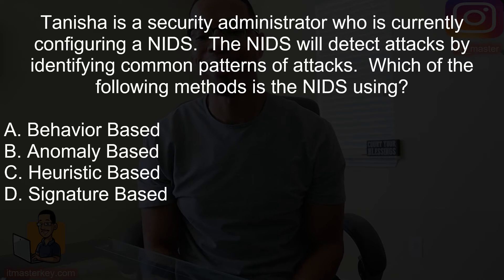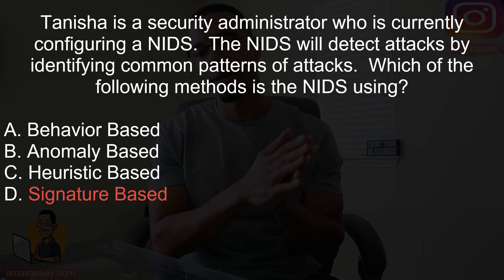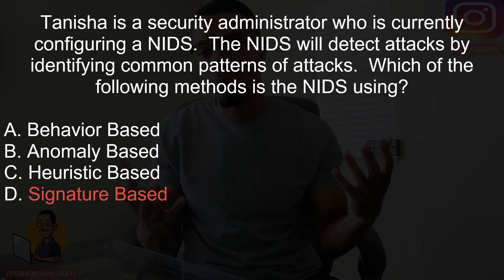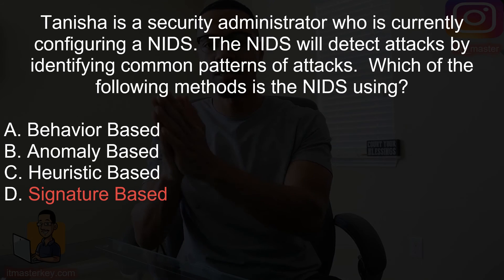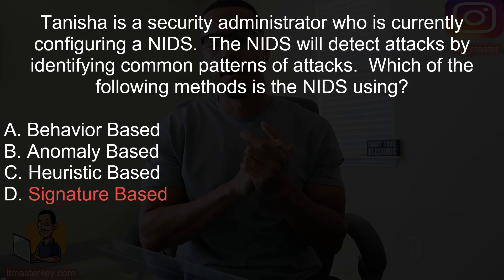Tanisha is a security administrator who is currently configuring a NIDS. The NIDS will detect attacks by identifying common patterns of attacks. Which of the following methods is the NIDS using? Hopefully you came up with signature-based. A signature-based NIDS looks at patterns of network traffic. If you don't know what these acronyms stand for, you're pretty much dead in the water. NIDS stands for Network Intrusion Detection System. You would use a signature-based intrusion detection system to make sure everything is secure on the network.